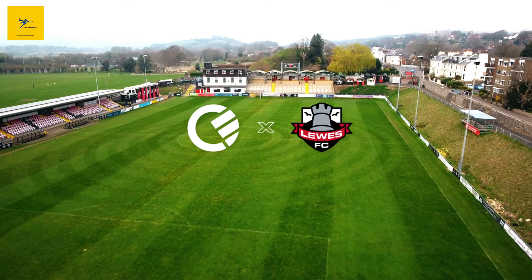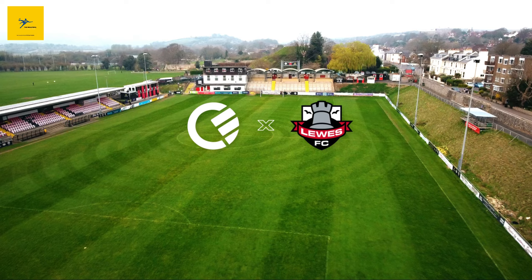Number 6: The Dripping Pan. The Dripping Pan is an ancient stadium with a rich history dating back to 1885. With a capacity of 7,000, it's one of the most unique stadiums in non-league football, home to Lewes FC. The ground has a bowl-like shape and is renowned for its fantastic matchday atmosphere.